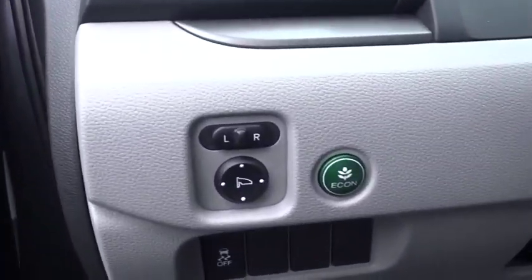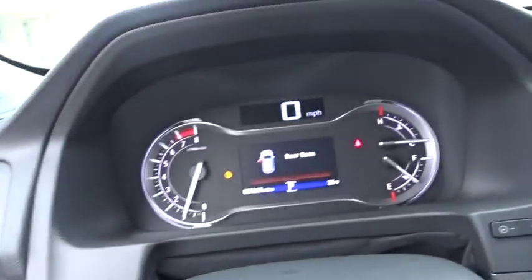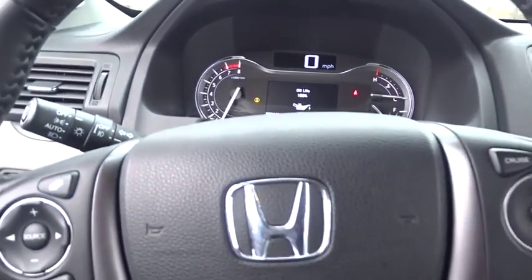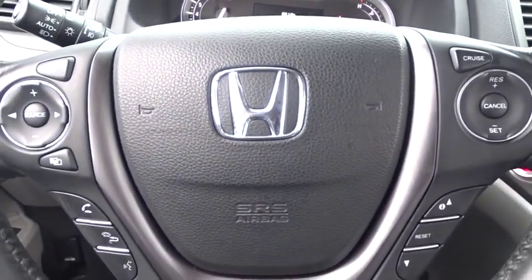Steering wheel audio controls. Anti-lock braking system. Power liftgate. Leather-wrapped steering wheel. Bluetooth. Power steering. Adjustable steering wheel. Keyless start. Four-wheel disc brakes. Cruise control.